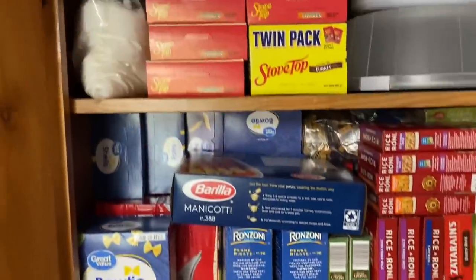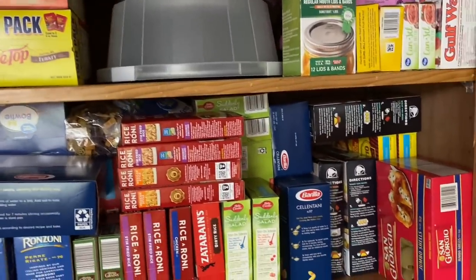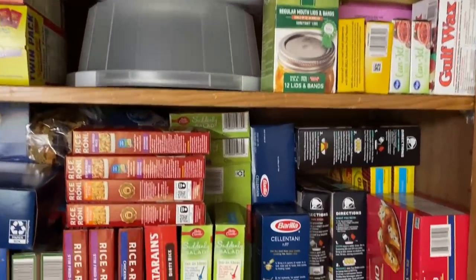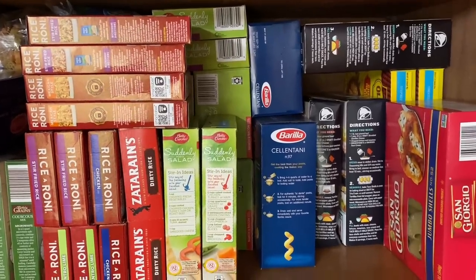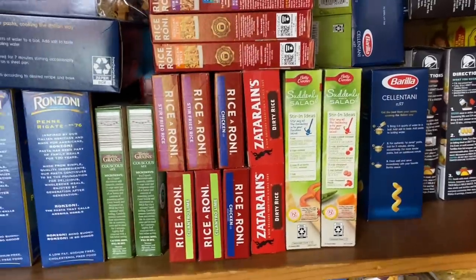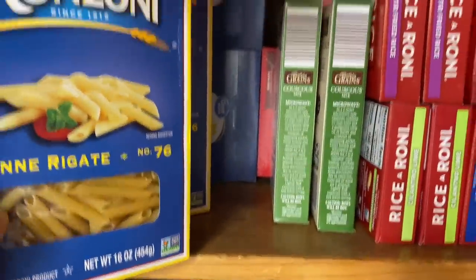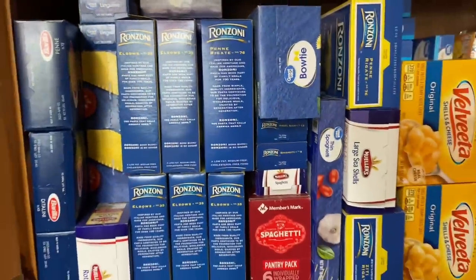Up here I've got some stovetop stuffing mixes and just some canning gels for jellies and everything up there. This one is like taco kits, pasta mixes, a few rice mixes up here, and then more pasta. They go all the way back there. This whole shelf is pasta basically — macaroni and cheese, Easy Mac, stuff like that.